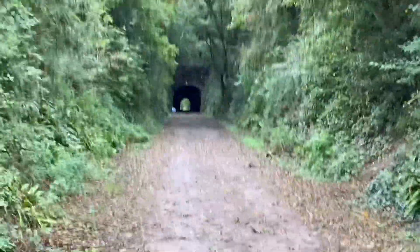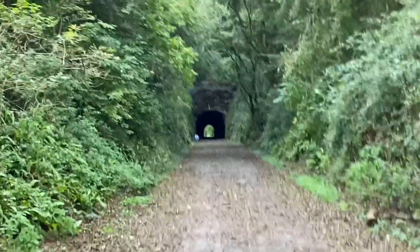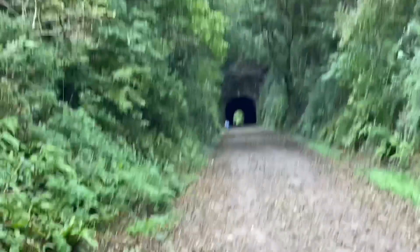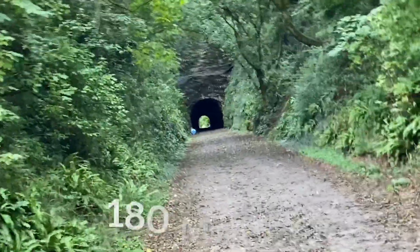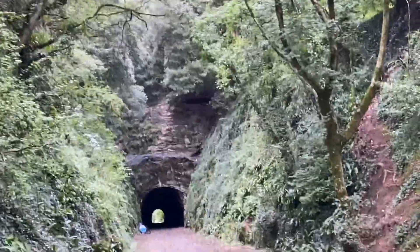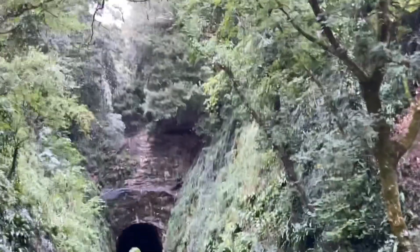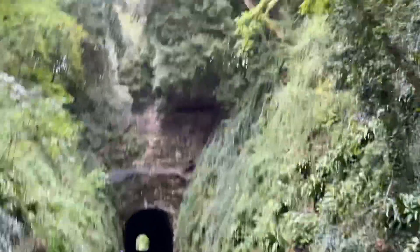Tunnel! My first railway tunnel. And as this is on the national cycle route, I can get in it. I don't know how long it is, but there's a major embankment in here because of the rock above it. We are walking through this because we can.